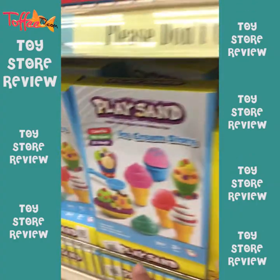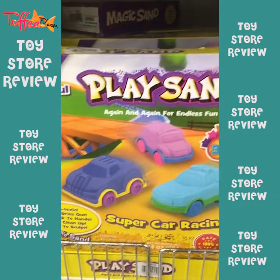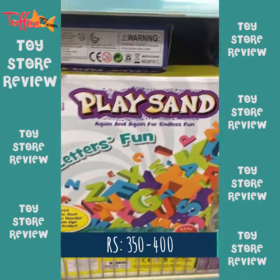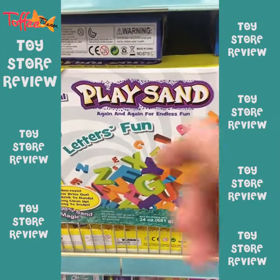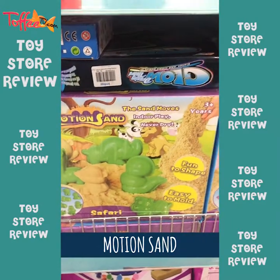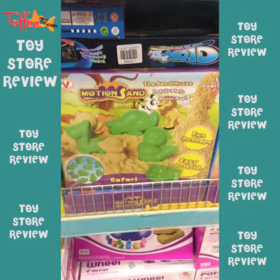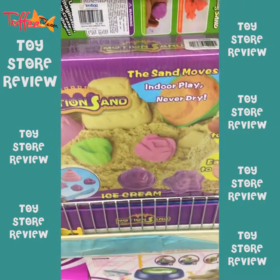And also play sand — where we can make ice creams in play sand, we can make cars too. All of these are about between 350 and 400 rupees. You can also make letters and fun. And you also get motion sand, more for outdoor playing. It doesn't dry which is so good — and if your child is too bad, keep it inside, so they will continuously be able to use this.